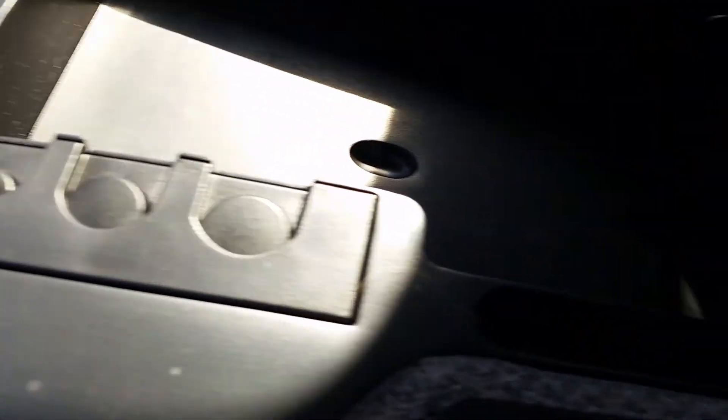Pop this open — there we go. A little bit of space in there. Not bad.